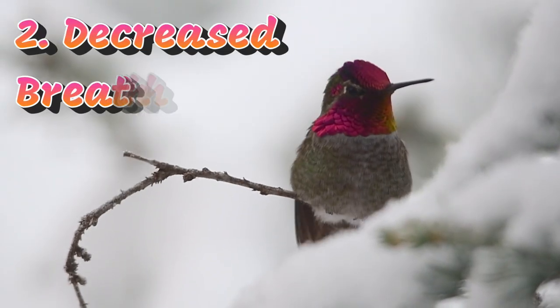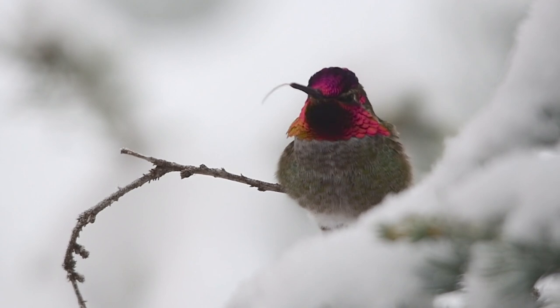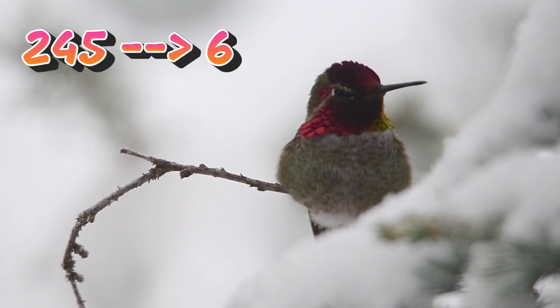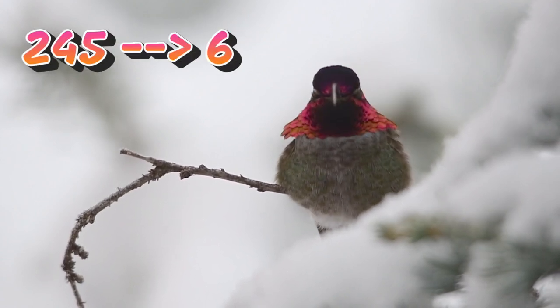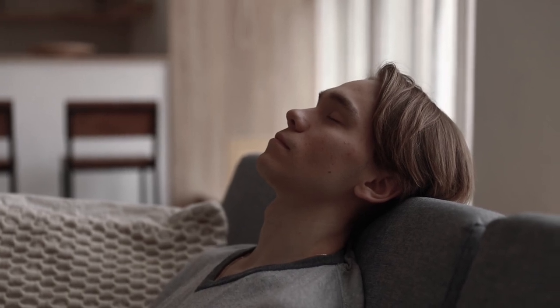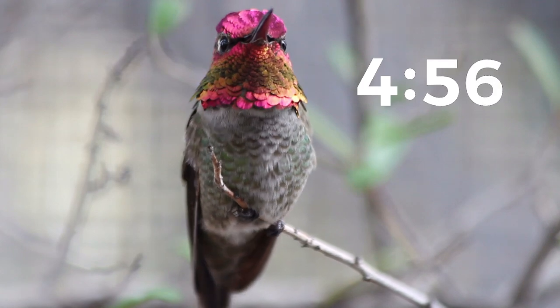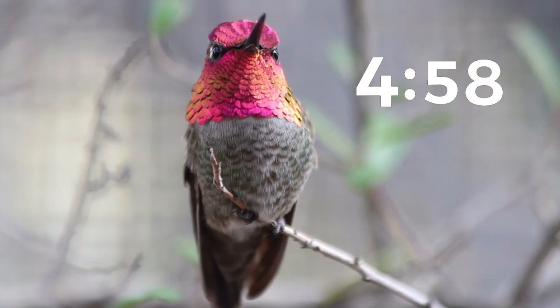Two: decreased breathing. In torpor, the Andes hummingbird can reduce its respiration rate from 245 breaths per minute to just 6. The human equivalent would be 1 breath every 2 to 3 minutes. In torpor, the Andes hummingbird can take this one step further by suspending its breathing for up to 5 minutes — this is absolutely incredible.